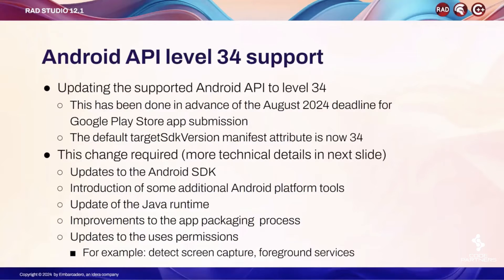We are updating the API level we are supporting in terms of direct target. We are doing this in advance of the deadline for Google Play Store application submission, which is in August 2024. What is different now is that the target SDK version in the manifest is now set to 34.